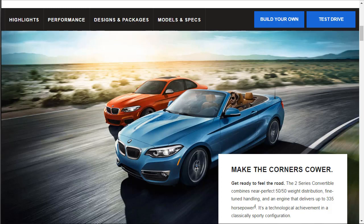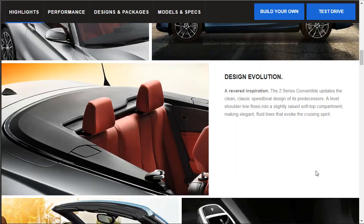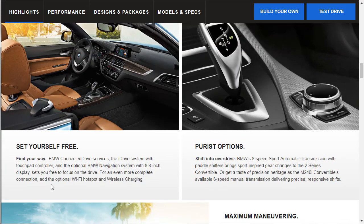Can we get it under $50,000 or maybe $52,000? The 2 Series convertible combines near-perfect 50/50 weight distribution with fine-tuned engineering. They also keep emphasizing that high-horsepower engine option. As for the soft top, it opens or closes in 22 seconds at speeds up to 30 miles per hour, or remotely via the key fob as part of the optional comfort access keyless entry feature.